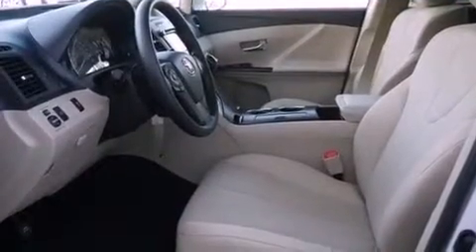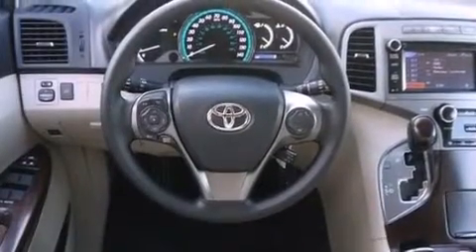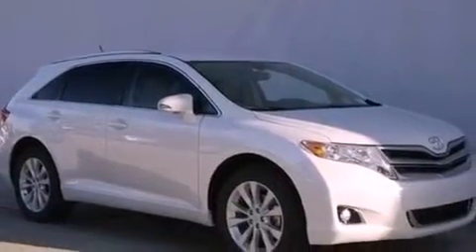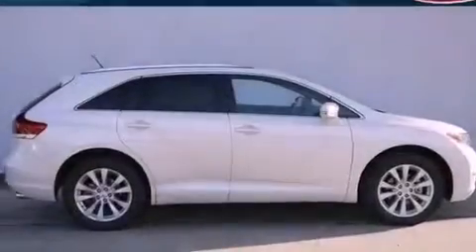A rear spoiler, a passenger side vanity mirror, an anti-lock braking system, a keyless entry system, and the Homelink transceiver can be programmed to use the same frequency as your remote opening devices such as the garage door, the entry gate, or even the living room lights, enabling you to control them right from the driver's seat.